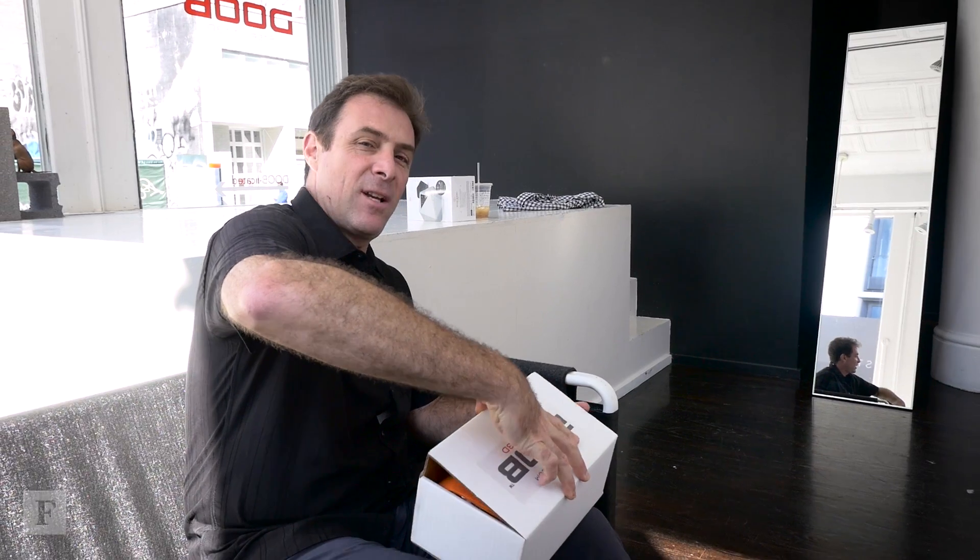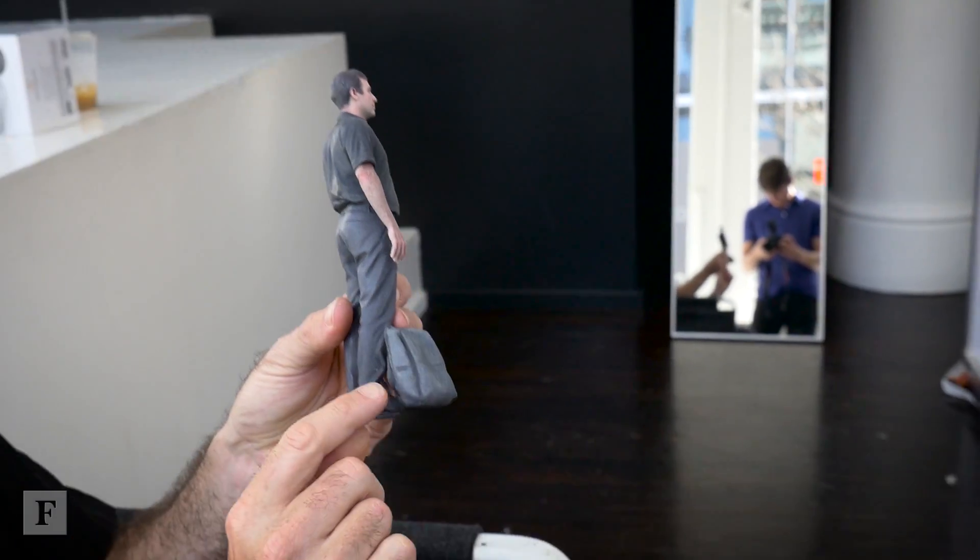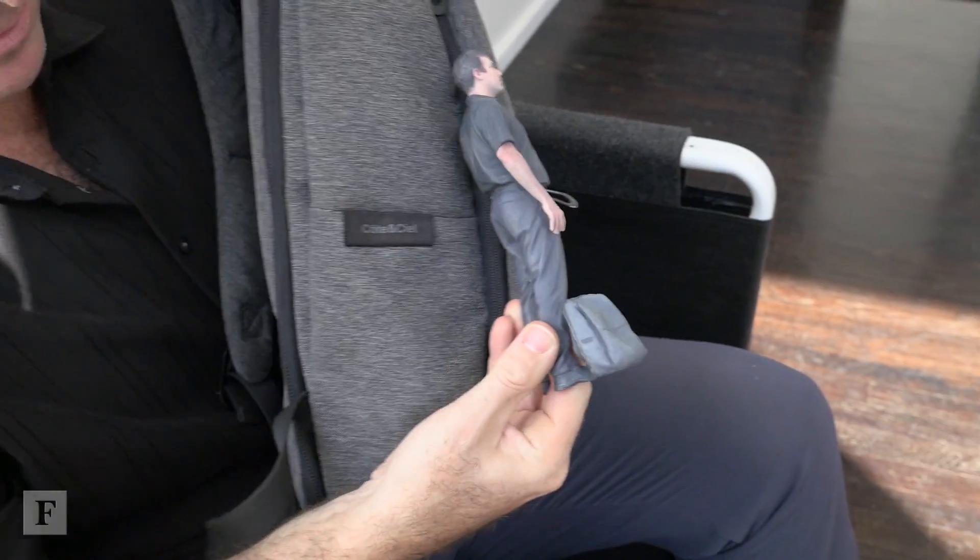We're going to open up our Doob now — the moment I've been waiting for. I think it's a physical selfie — the 3D selfie. Wow. That's me. And even the label on the bag — look at that label.